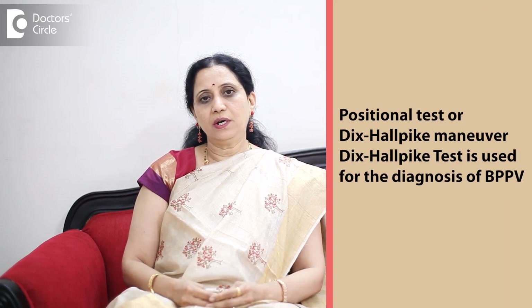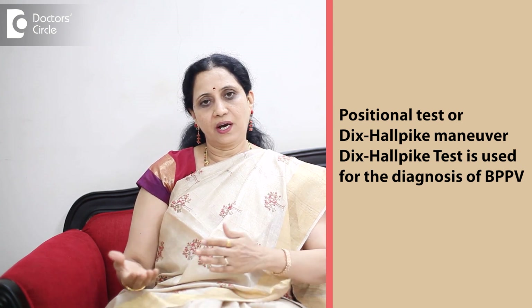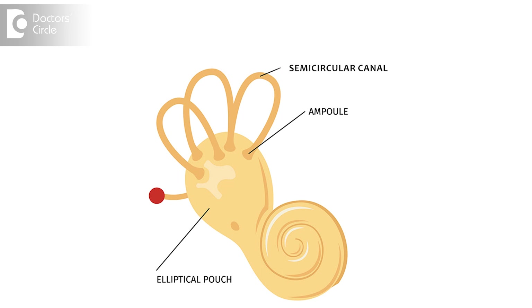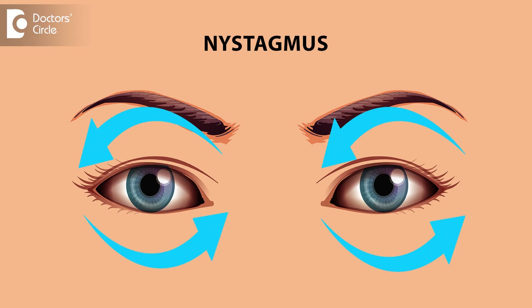A classical sign we observe is — we do a test called the positional test, Dix-Hallpike maneuver. We take the patient's head down and see if they are getting any vertigo. There are three semicircular canals, and the patient can get severe incapacitating vertigo when taken down into a certain particular position. Based on which position triggers the severe vertigo, we observe for rapid movement of the eye called nystagmus, and we can exactly diagnose which semicircular canal is involved in BPPV.